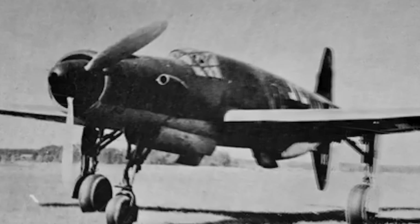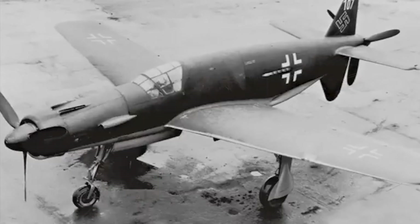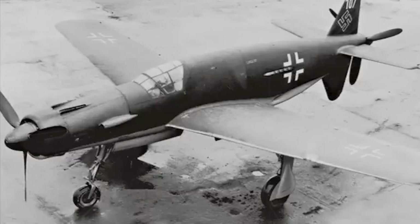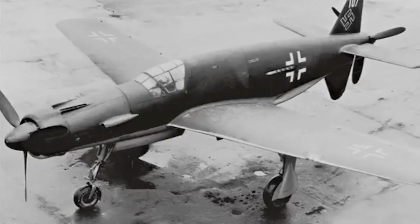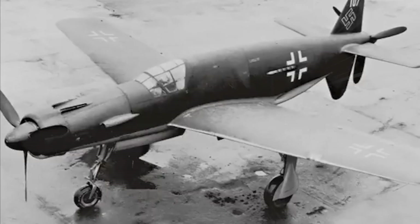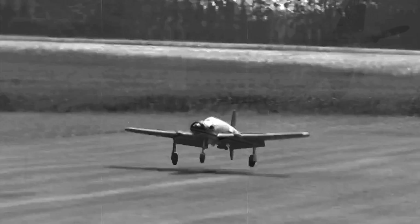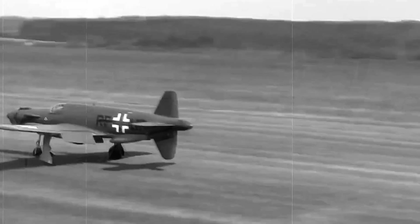Two survived. One was shipped to the U.S., where it eventually disappeared. The other was restored and is now on display at the National Air and Space Museum in the U.S. The Dornier Do 335 may not have left a significant mark on the war, but its legacy endures. This aircraft was a milestone in engineering — a plane so advanced that it remains unforgettable even today. It wasn't just a fighter; it was a legend that never got the chance to shine.